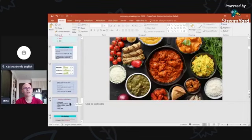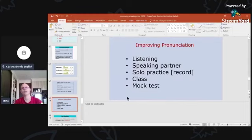The first question is: how can I improve my pronunciation? Here are some ideas. If you're looking for an instant answer, I can't give you that, but if you want to do some hard work to improve your pronunciation, here are my suggestions.